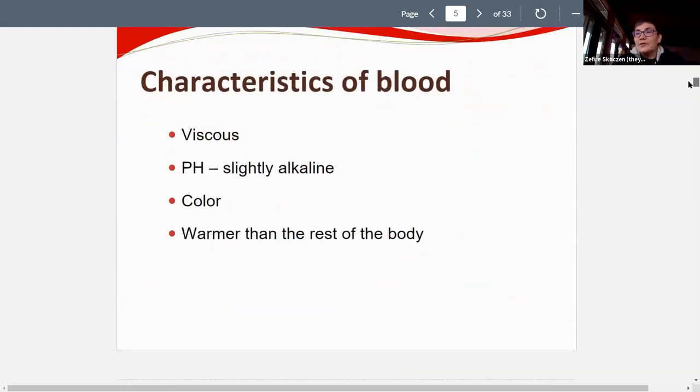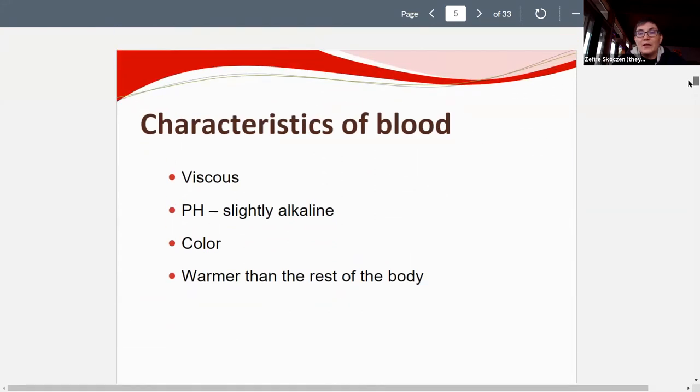Characteristics of blood: it's viscous — a liquid that has a little bit of thickness to it. The pH is slightly alkaline. The color can vary from a brighter red to a slightly darker red. And as mentioned, it's warmer than the rest of the body.